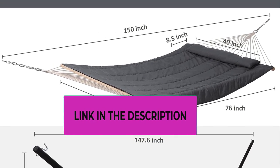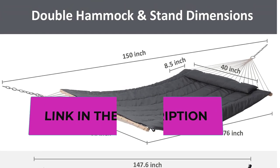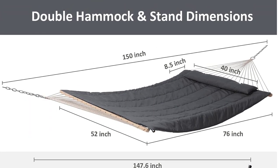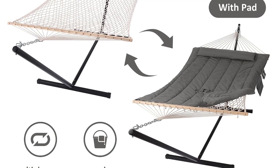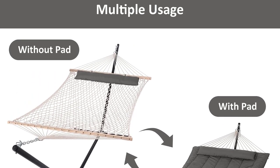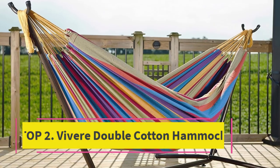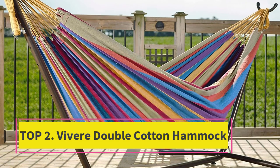Feel free to contact us with any questions within one year of purchase — we are always here to help. For regular maintenance, periodically check and adjust the tension of the hammock bed by tightening the ropes or hanging points. This helps maintain the hammock's original shape and reduces the risk of excessive sagging. Top two: the Vivara Double Cotton Hammock.